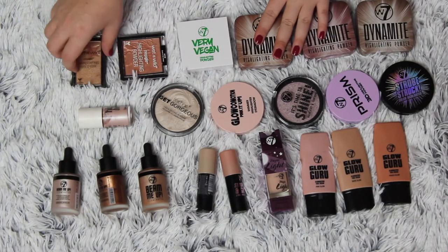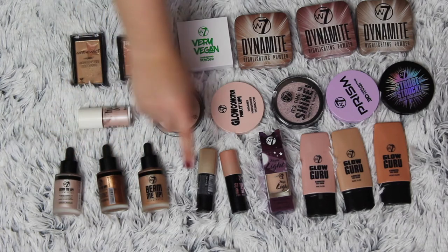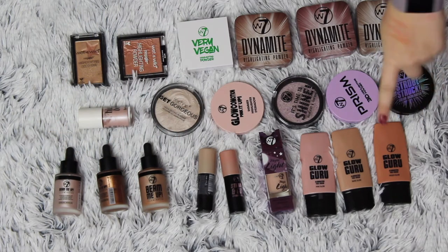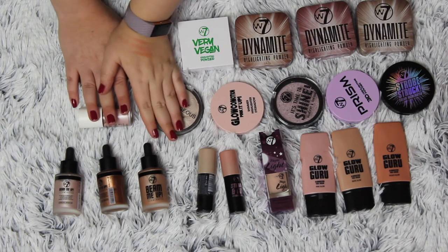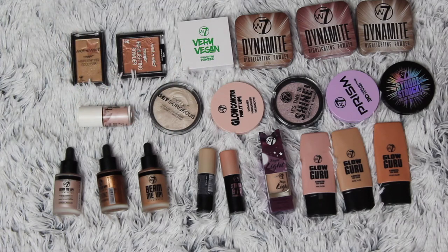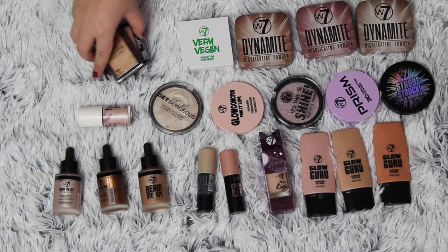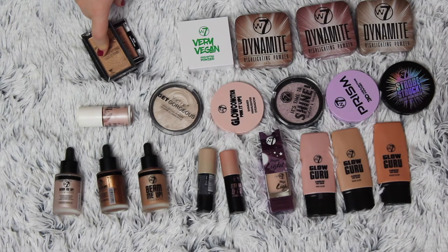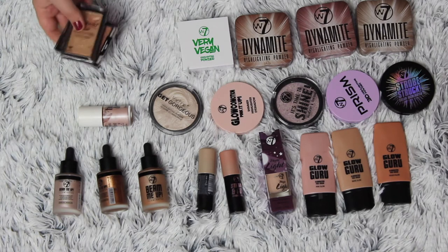I have a ton of highlighter in palettes as well — so that is crazy. These are my liquid and cream highlighters, and that is a cream too. Almost all of this is W7 except for four. This is my Wet n Wild Mega Glow Highlighting Powder and Highlighting Gold Bar — I just got these from a friend a few months ago but I haven't tried them out because I have been panning highlighters in a project.